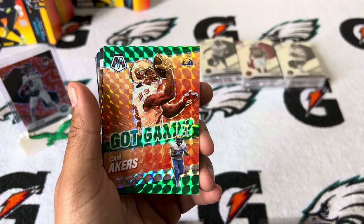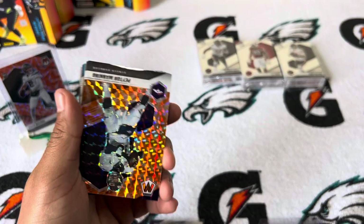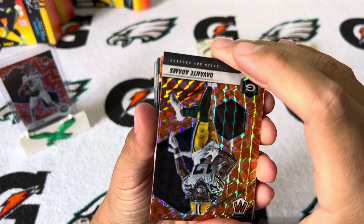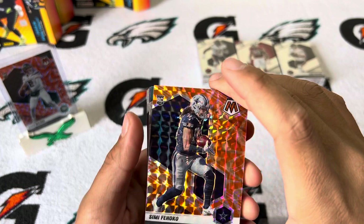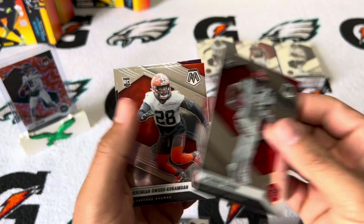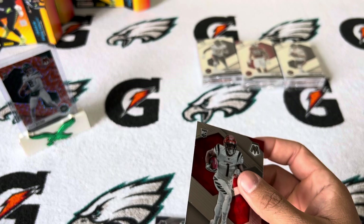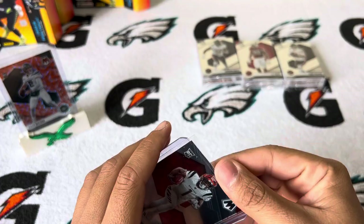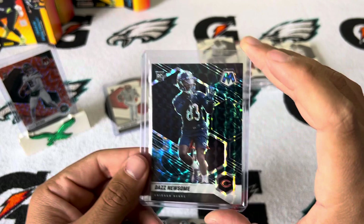Green Mosaic Cam Akers — not numbered, just double-checking. Here's some of our oranges: Peyton Manning, that's a nice one. Mark Andrews. Devontae Adams. The next one should be a rookie — Fihoko, heard his name a lot. NFL debut of Waddle. Kirk Cousins. Jamar Chase base — I'll take that. Owusu Kevro and Dami Brown. Two for two. I don't know how much the Daz Newsome goes for, but hey, it's a Genesis — can't complain about that.